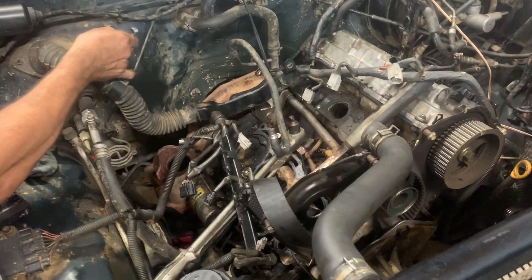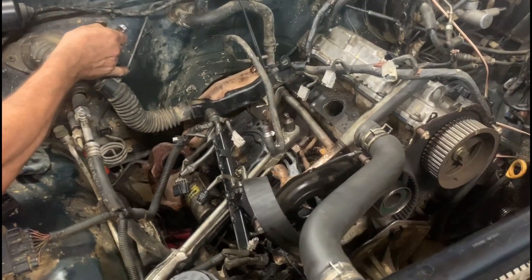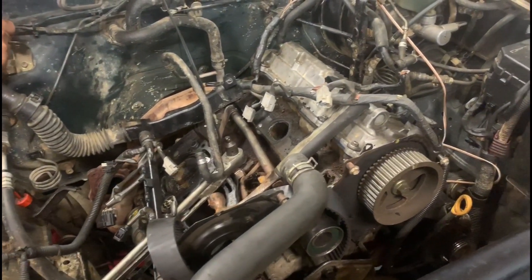Alright, well we got the engine — it's just ready to go in. Let's get everything taken out so we can put the motor inside the Tacoma. Now that we got all the motor pulled out and everything's clear, let's go ahead and snap the new one back in.